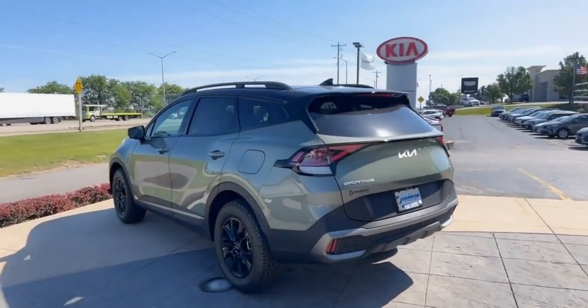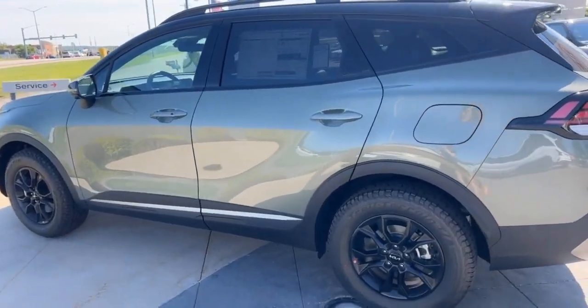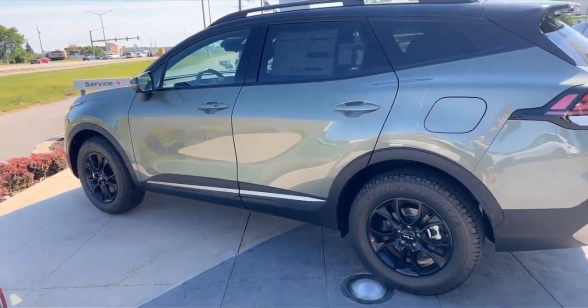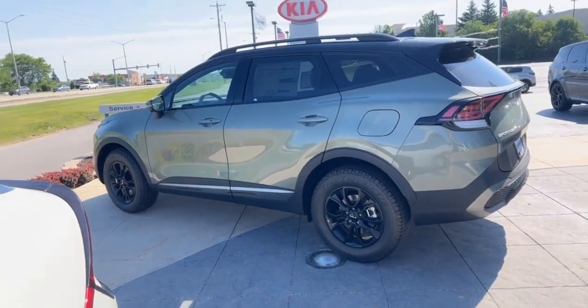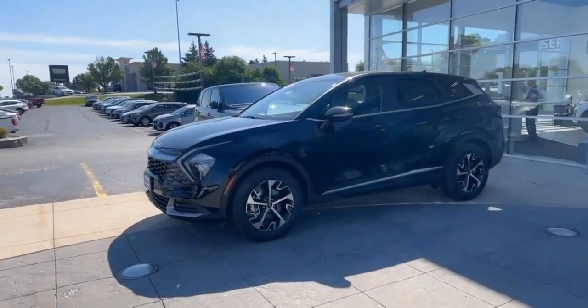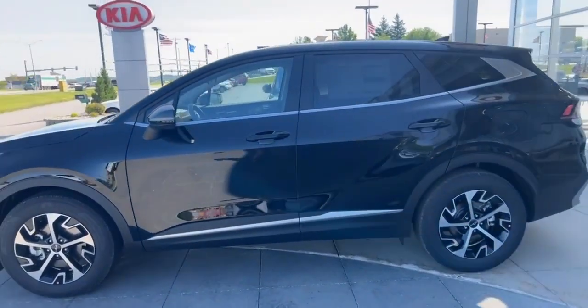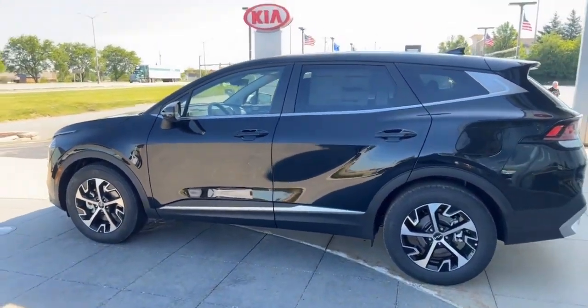Next is the 2023 Kia Sportage X-Pro all-wheel drive in jungle green with black interior. And then on to the next — a 2023 Kia Sorento EX front-wheel drive in ebony black with black interior.